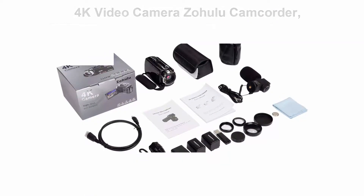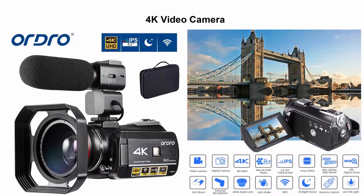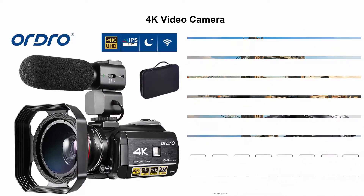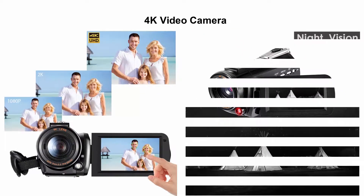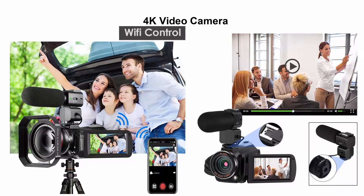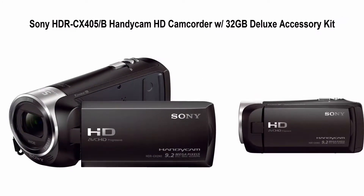Number four: 4K video camera camcorder, Ultra HD digital Wi-Fi video camcorder, 1080p 60fps recorder, IR night vision, 3.1-inch touchscreen, microphone, wide-angle lens, and two batteries.